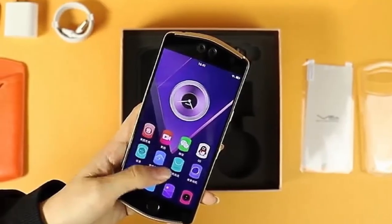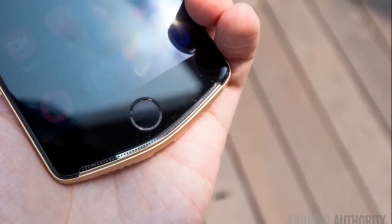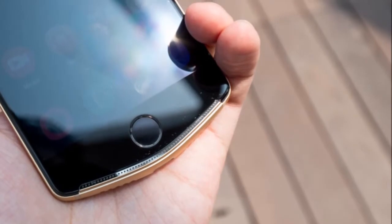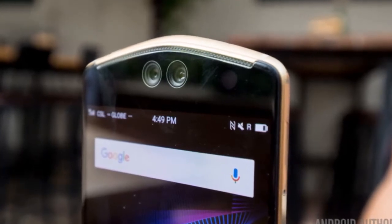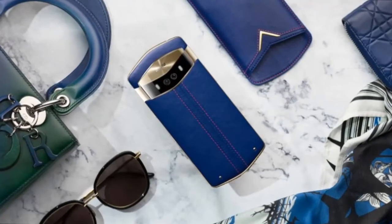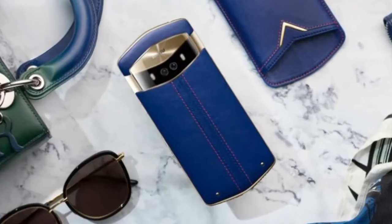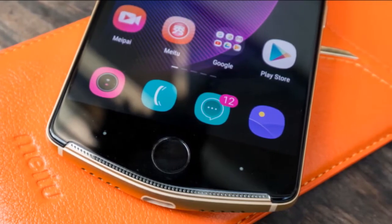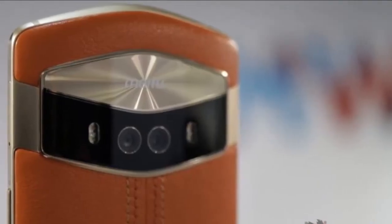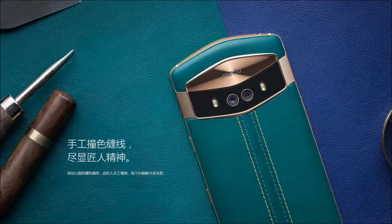The Meditu V6 is official, packing cameras, colorful leather back, and 128GB of storage. Meditu should be a familiar name already — the phone manufacturer and selfie app maker's latest phone is the Meditu V6. While it maintains the hexagonal design of its predecessor, it is in a class of its own with respect to design and specs. The Meditu V6 is a luxury device through and through.